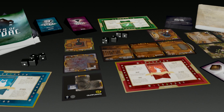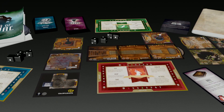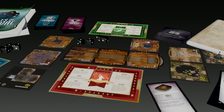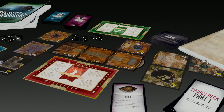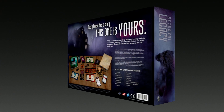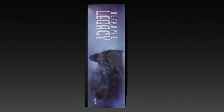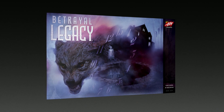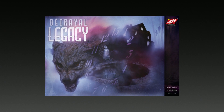Unlike typical legacy games, Betrayal Legacy can be replayed after completing the main campaign. Since each group's path through the game is different, players will have a personalized game board packed with post-campaign content. Betrayal Legacy takes players on an ever-evolving journey through the supernatural that's uniquely and entirely their own. Contact your distributor to place an order today.